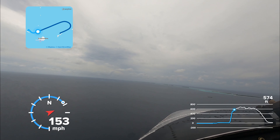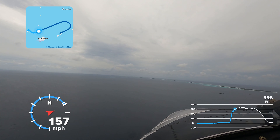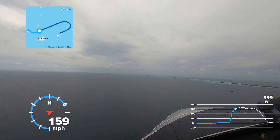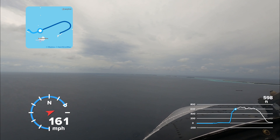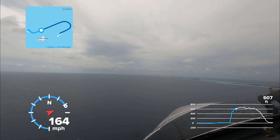You'll see Niyama on the right there. I'm going to go past it, turn around, and land into the wind. So this leg will be called the downwind leg.